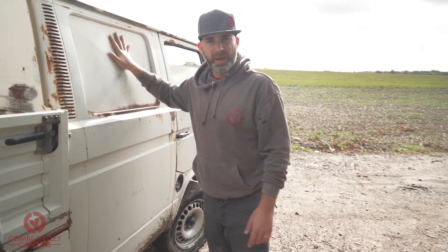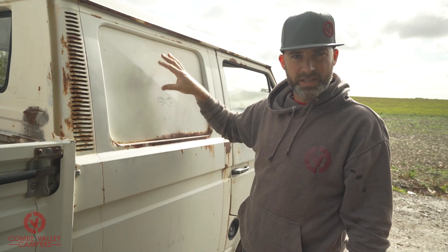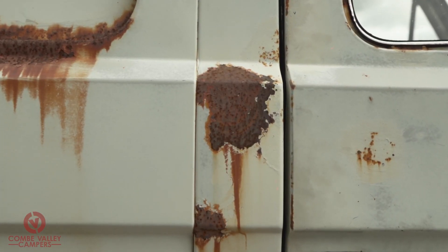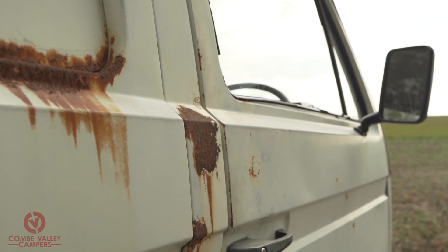We're going to be removing this blank panel - sacrilege, I know. But if I'm carrying my family in here I'm going to want to put a window in there, so I've already got the glass from my parts guy. We're going to take that panel out, put the glass in, and we'll go through that with you. There's a bit of surface rust, not too much of a worry, because we're more than likely going to be painting it.